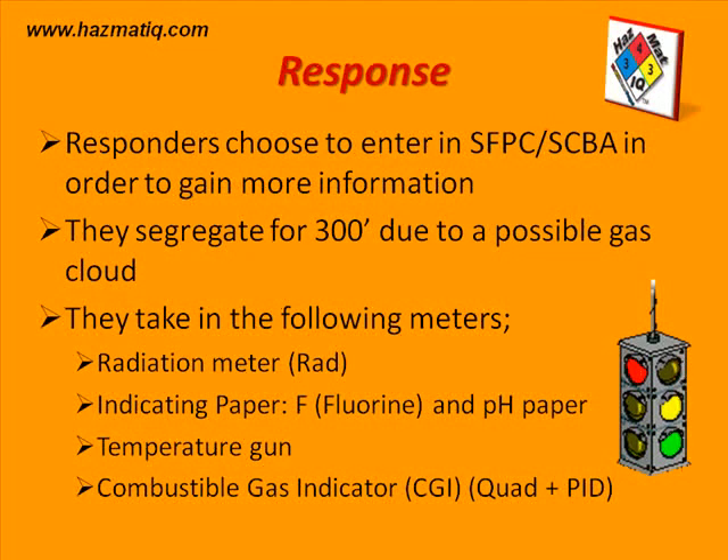The monitors they are taking in include a radiation meter for a quick check on radiation in the area. They will also use indicator paper — F paper and pH paper — as heads-up displays on the front of their SCBA face pieces. They will take in a temperature gun to indicate leaks from cold temperatures or reactions from heat. They will also take a combustible gas indicator (CGI) to check for flammability — specifically a quad gas monitor measuring flammable gases, oxygen, hydrogen sulfide, and carbon monoxide.